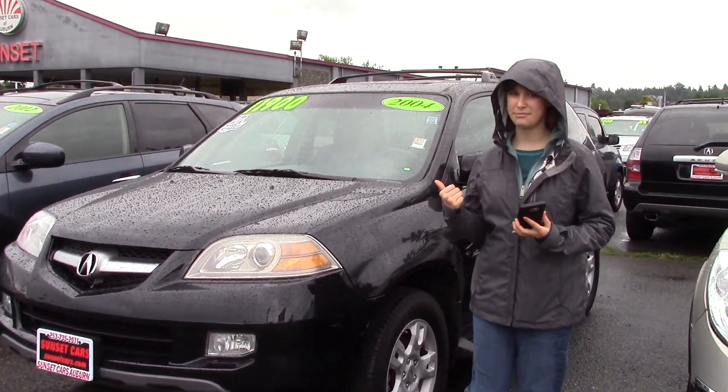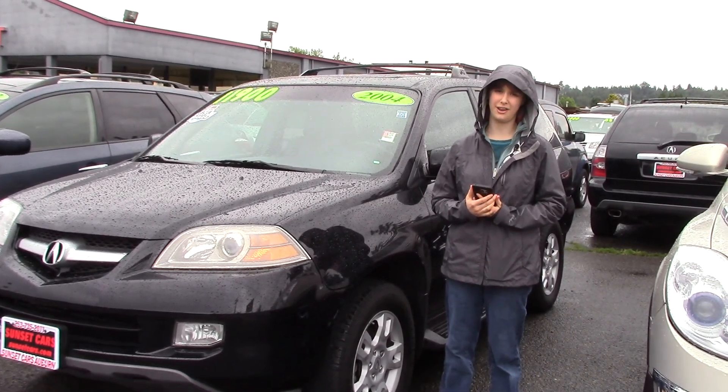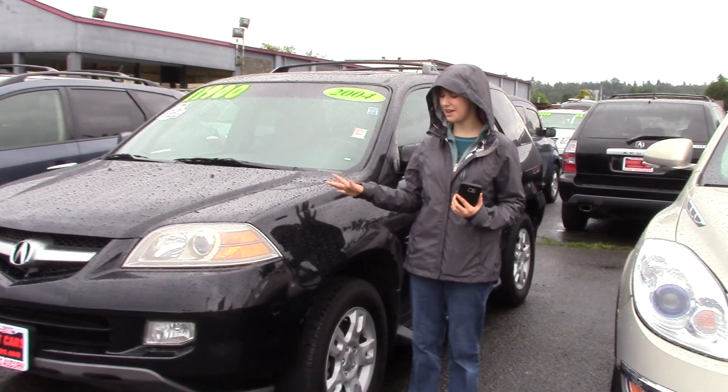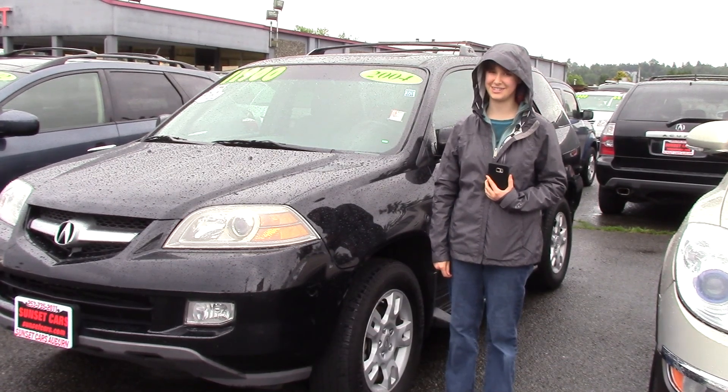It also has power side mirror adjustments and heated mirrors, which are only an added bonus — the heated mirrors are great when you need them. Come and take this car for a test drive. This would be a great car for you and your family. Make sure when you come in to Sunset Cars of Auburn, you tell them that Jordan sent you.